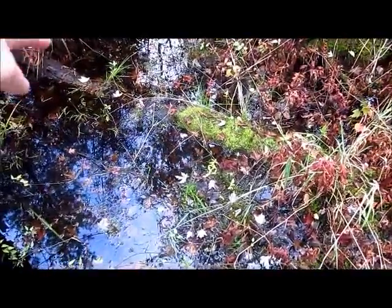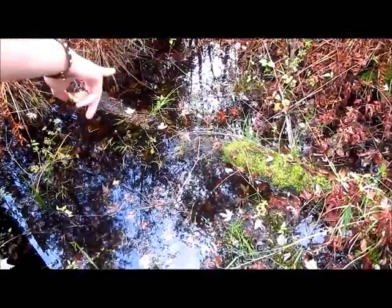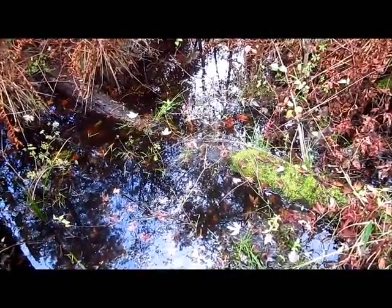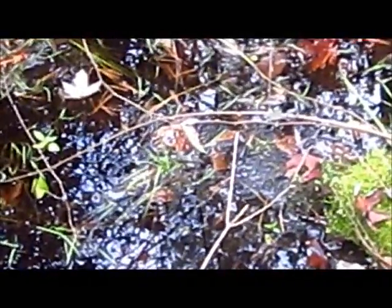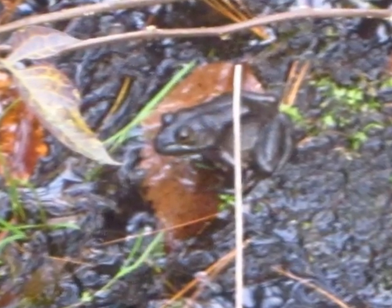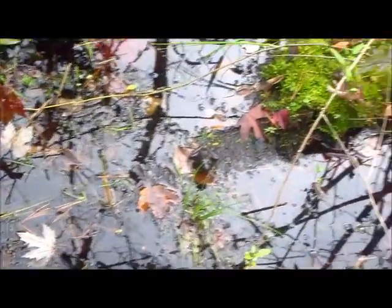Someone spotted a frog on a log. It was hard to see at first — it was sitting near where the moss meets the water, next to some mud. Once we all spotted it, we got a good look. We found a few more frogs and then continued on our way.